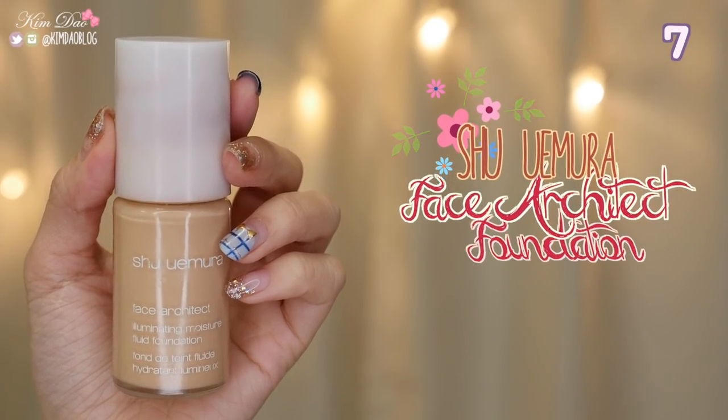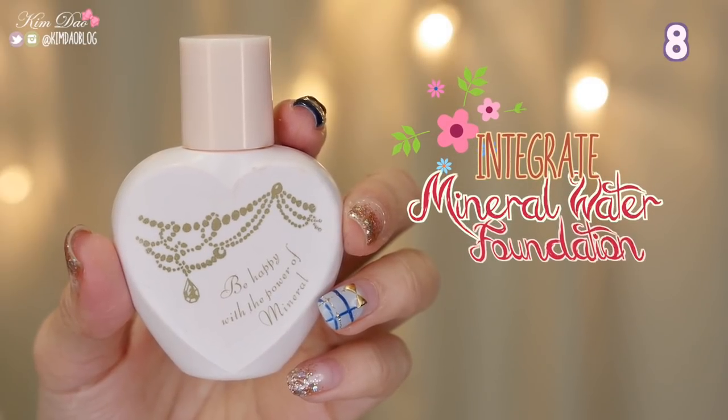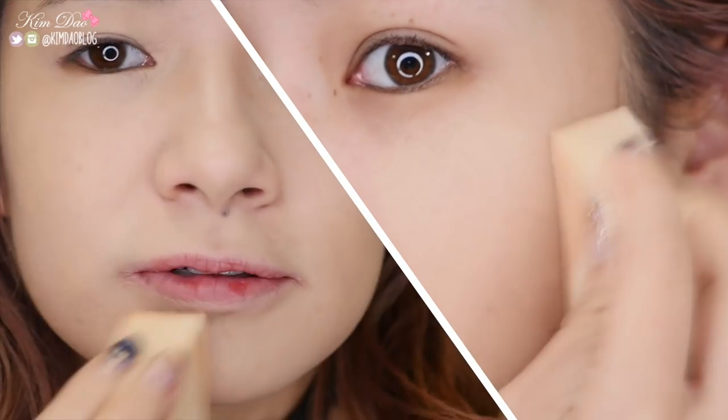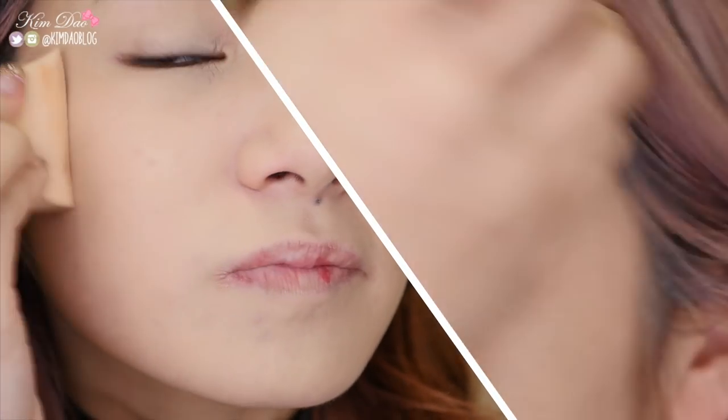Shu Uremura Face Architect Foundation. This was my favourite foundation for many years. It is gentle on my skin and never broke me out even though I used it everyday. It has medium to high coverage that lasts the whole entire day. Integrate Mineral Water Foundation. It's one of the best Japanese foundations — very affordable and works very well. It's light and blends easily, giving a nice dewy effect that has a matte finish.